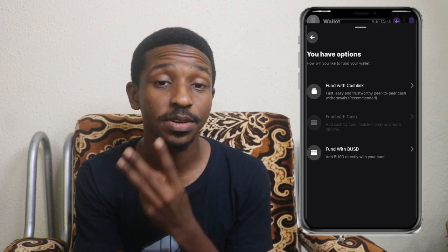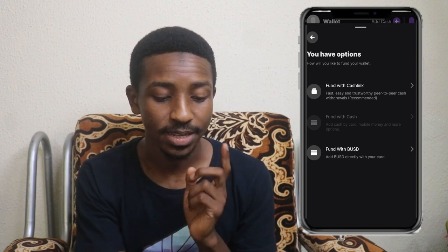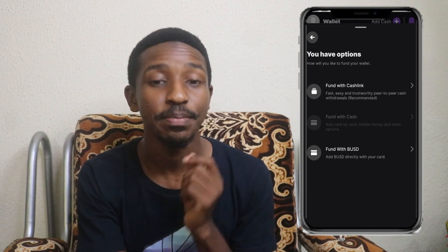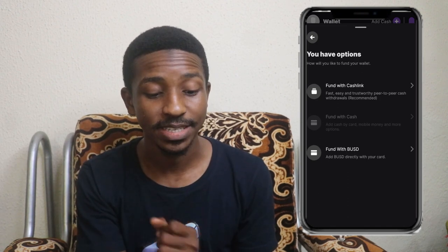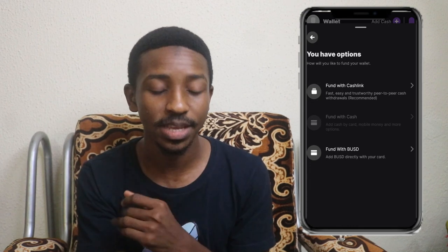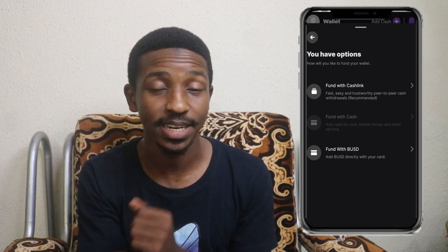Click on that and it will take you to another page asking what kind of option you want to use to deposit money into your account. You'll see there are three different methods: fund with Cash Link, fund with cash, and fund with BUSD. Fund with cash isn't visible right now because of the restrictions, but don't worry about that — go ahead and click on 'Fund with Cash Link.'